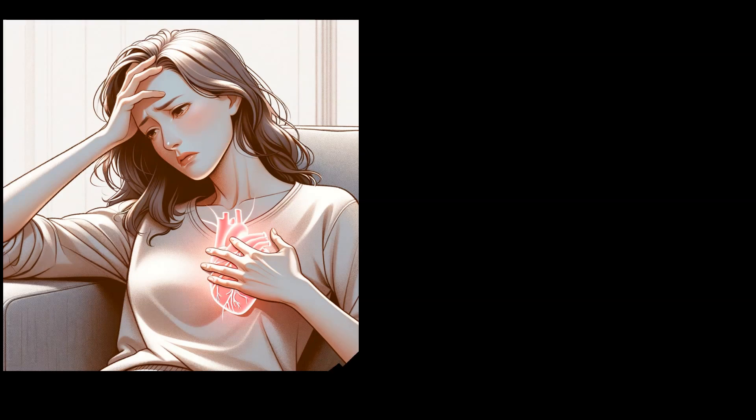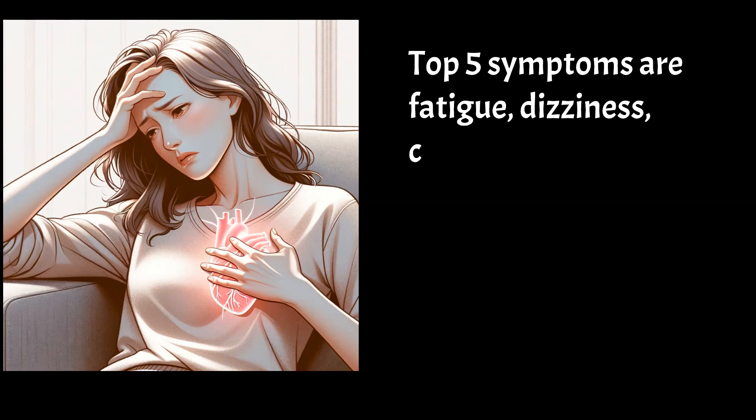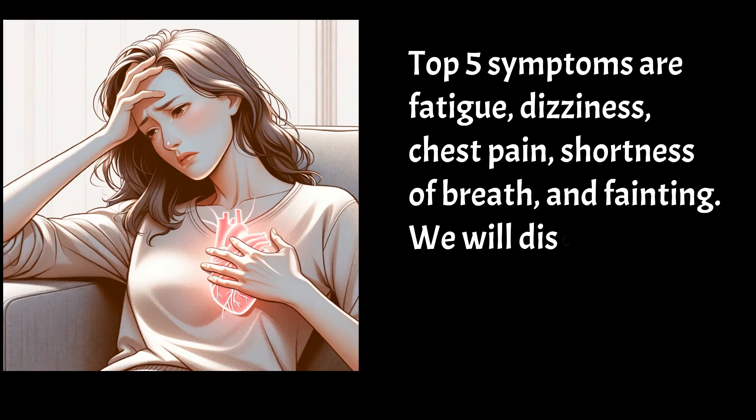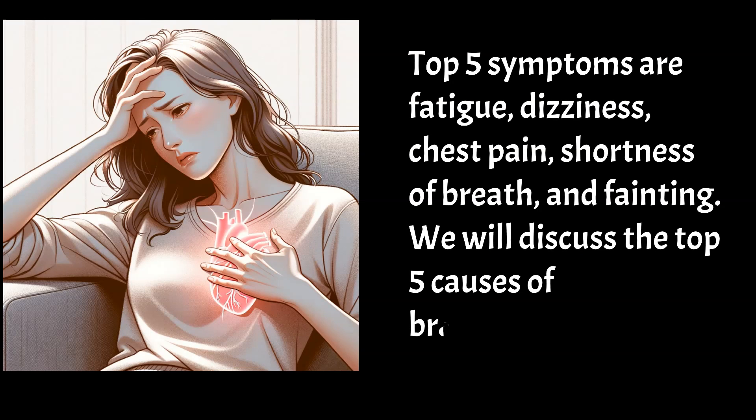If a person has symptoms due to a slow heart rate, then the top 5 symptoms are fatigue, dizziness, chest pain, shortness of breath, and fainting. We will discuss the top 5 causes of bradycardia.